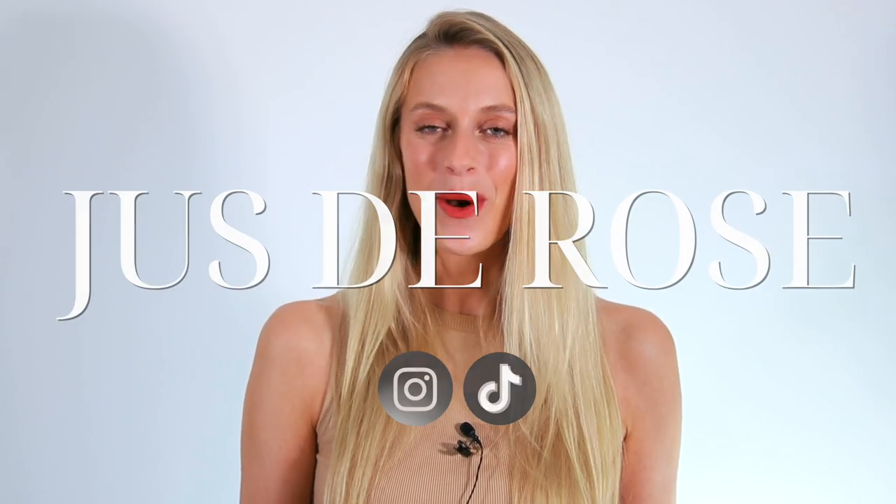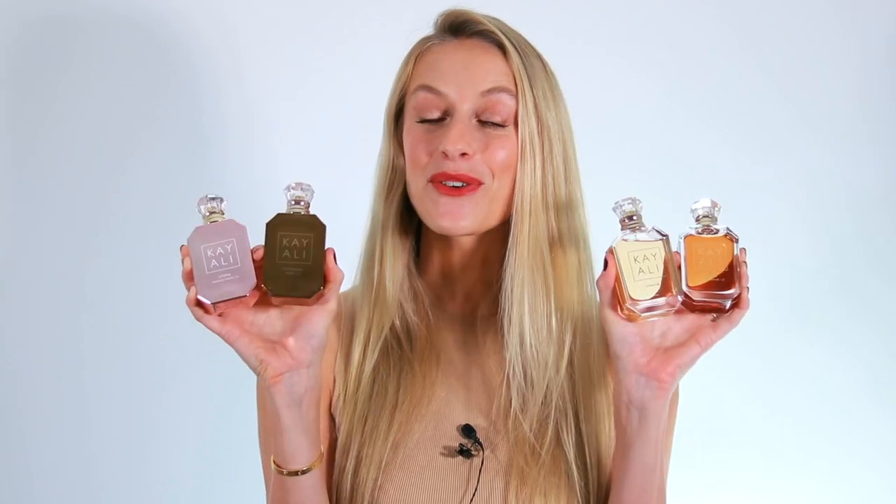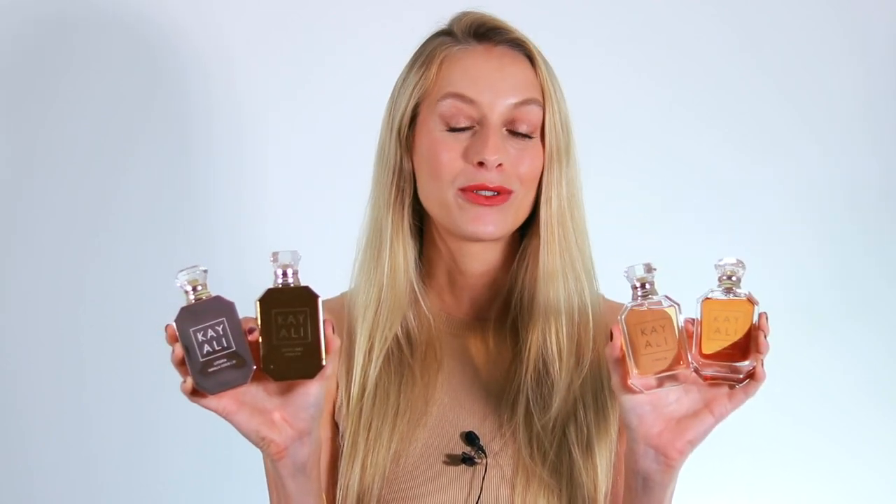Hello everyone and welcome back to Jus de Rose. In today's video I'll be rating all the fragrances from Kayali — which are the ones worth getting, which should you pass on. I will be telling you everything you need to know and be rating each individual fragrance. So let's get straight into it.